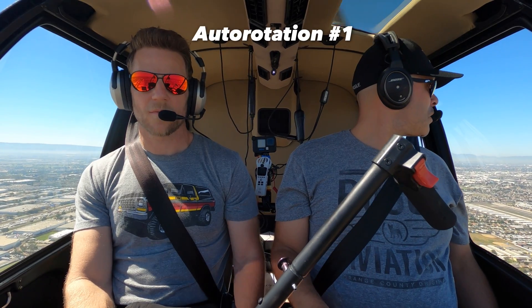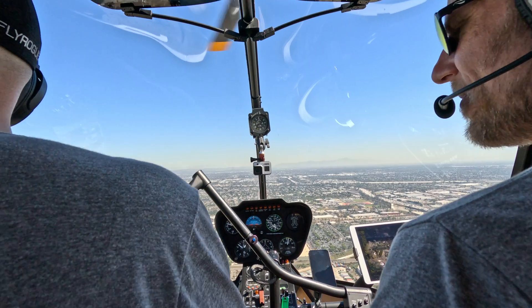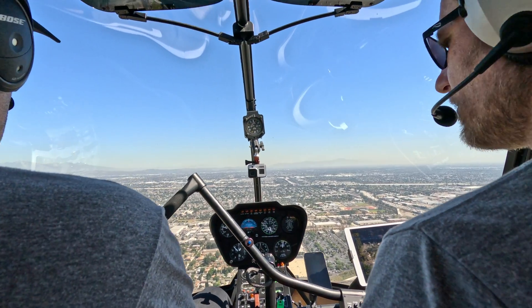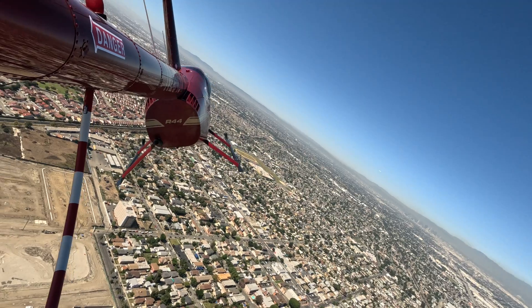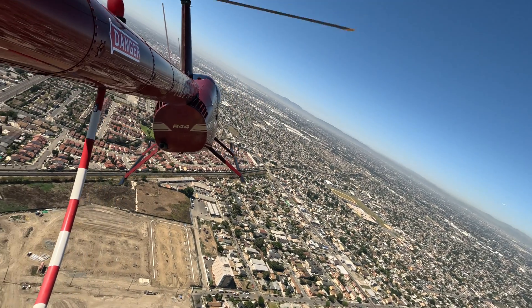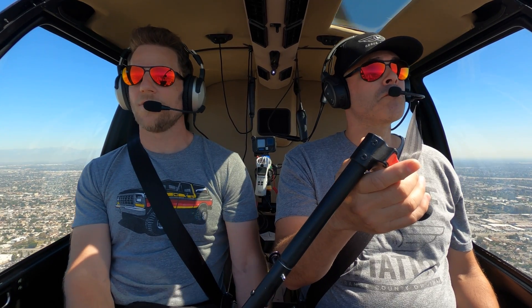Let's just see where the current proficiency is. Give me a countdown when you're ready to enter. As a refresher, it's going to be down, right, aft — then we roll the throttle. Let's see how close you can get to the numbers on 25R. Entering in 3, 2, 1.